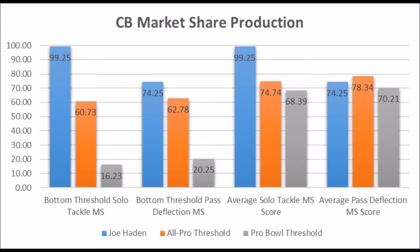Starting with his production out of Florida, he was really productive. He had a 99.25 solo tackle market share production score and a 74.25 pass deflection market share production score. When it comes to the bottom-end threshold for multiple all-pro types, he pretty much is above that threshold for those types of players.